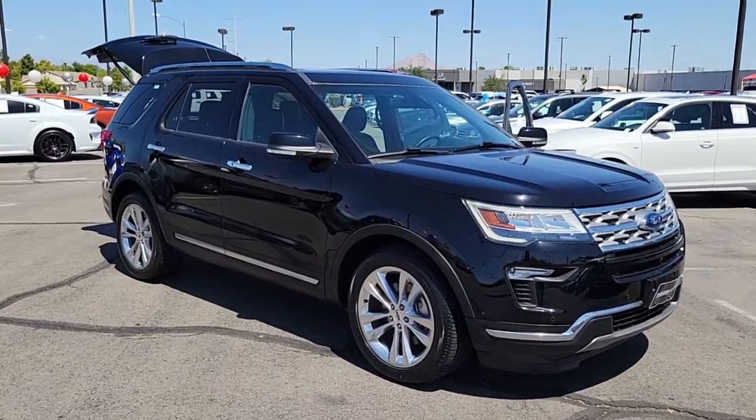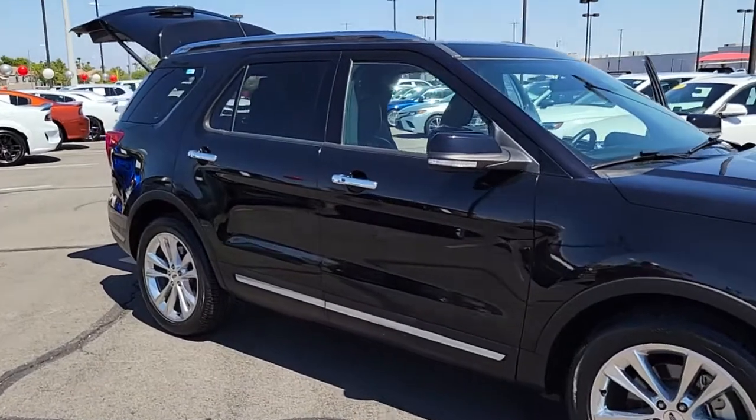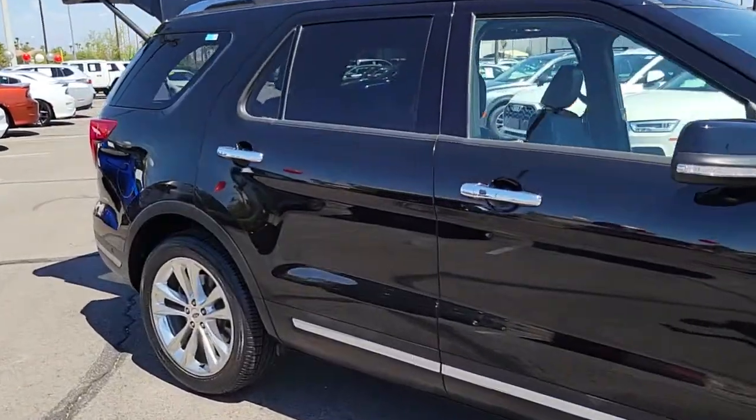You will be amazed by this 2018 Ford Explorer. This vehicle is an outstanding buy with fewer than 35,000 miles on the odometer.